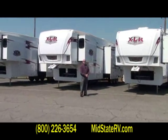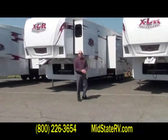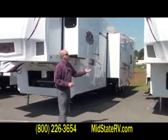How are you doing today? My name is Darren. I'm with XLR Toy Haulers by Forest River and I am here today at Mid-State RV in Byron, Georgia. I wanted to introduce you to the XLR Toy Hauler product. We are made by Forest River.